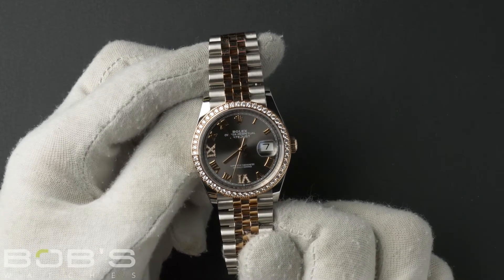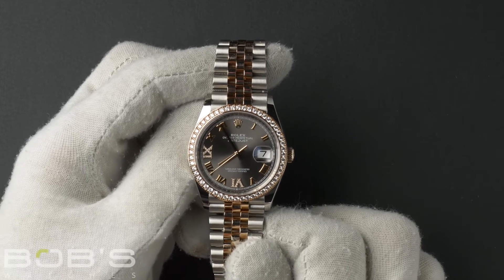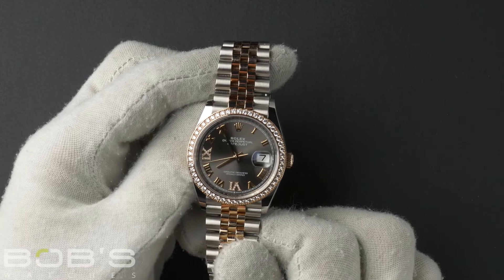This watch comes with a Rolex box, booklets, hang tags, a Rolex wallet, and a Rolex warranty card dated December 2019.